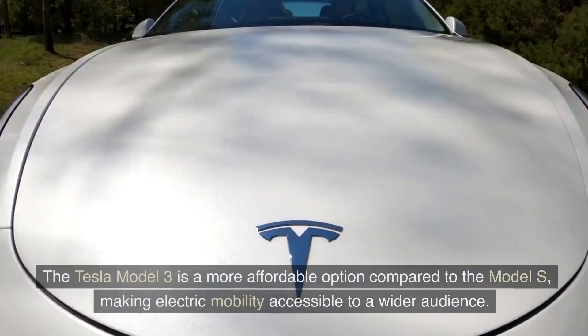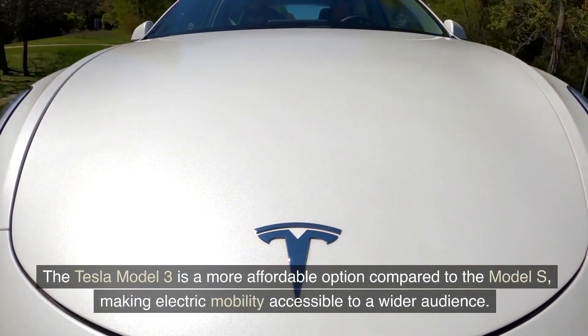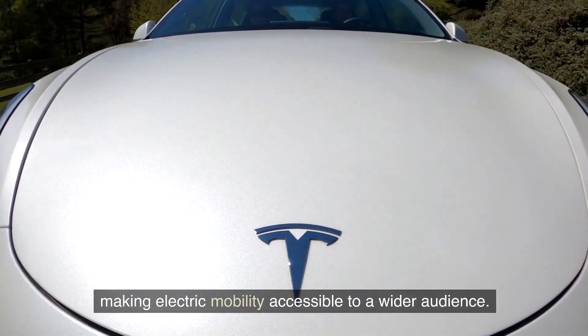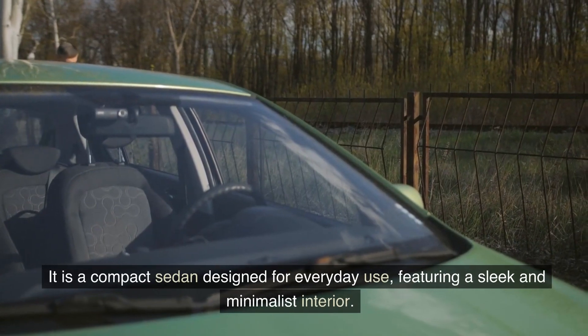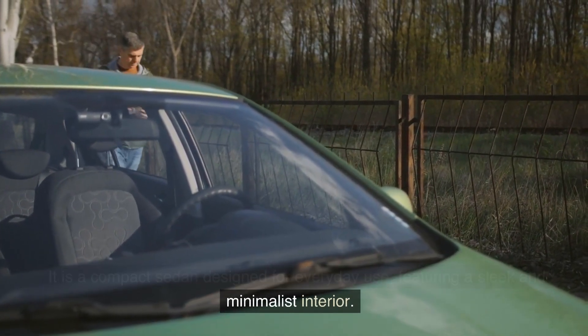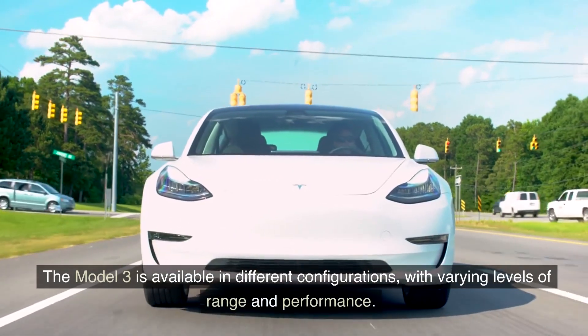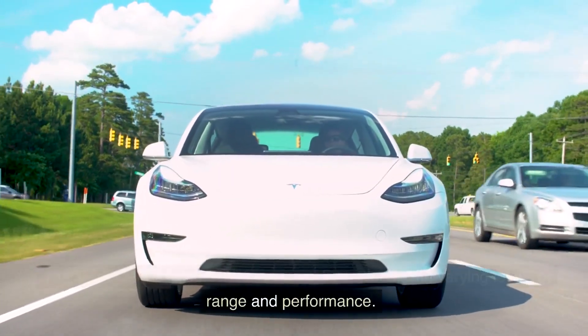Tesla Model 3: The Tesla Model 3 is a more affordable option compared to the Model S, making electric mobility accessible to a wider audience. It is a compact sedan designed for everyday use, featuring a sleek and minimalist interior. The Model 3 is available in different configurations, with varying levels of range and performance.